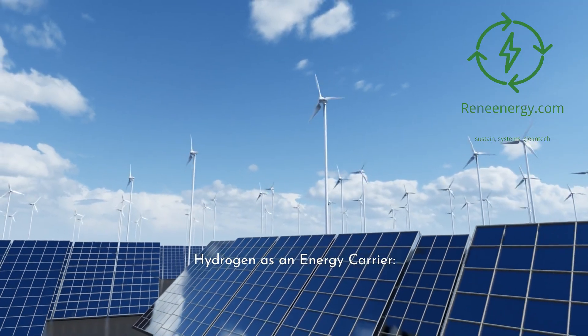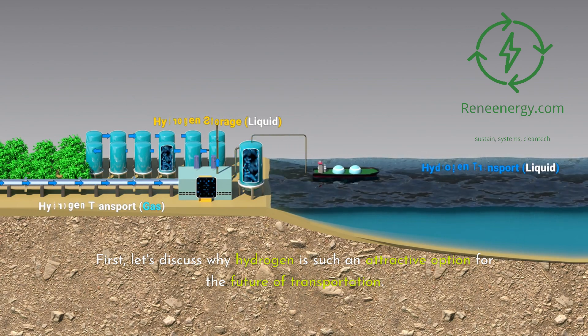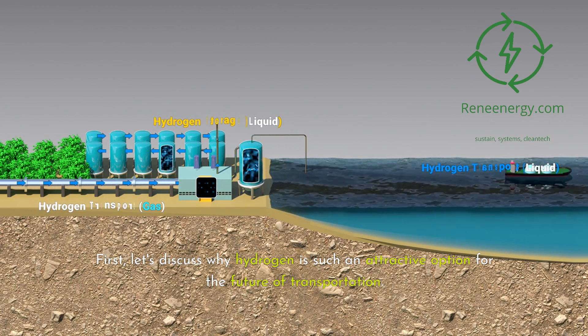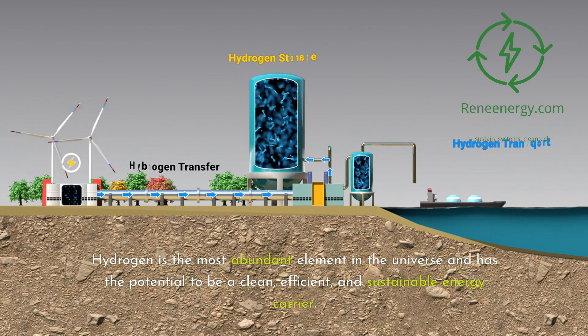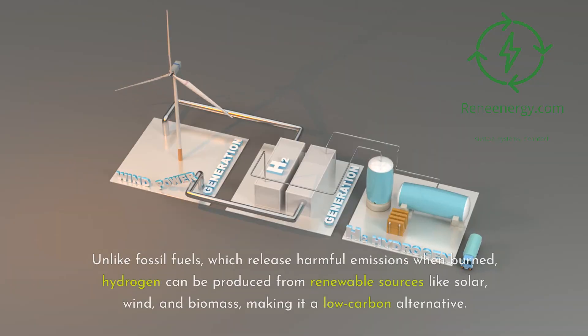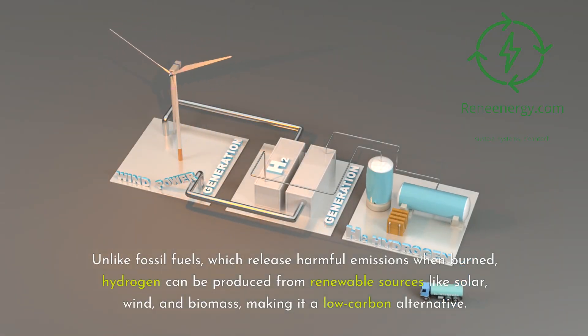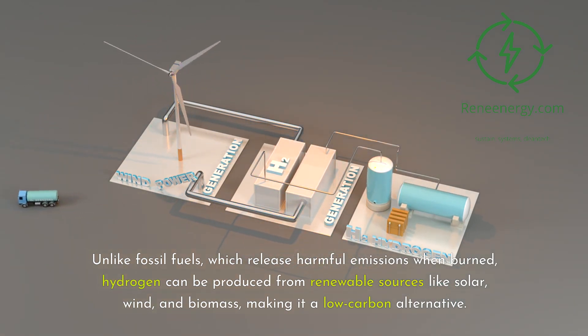Hydrogen as an Energy Carrier. First, let's discuss why hydrogen is such an attractive option for the future of transportation. Hydrogen is the most abundant element in the universe and has the potential to be a clean, efficient, and sustainable energy carrier. Unlike fossil fuels, which release harmful emissions when burned, hydrogen can be produced from renewable sources like solar, wind, and biomass, making it a low-carbon alternative.